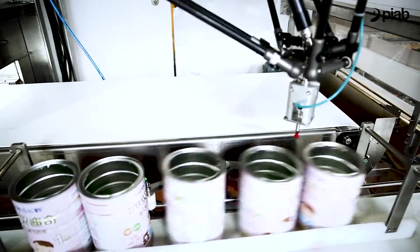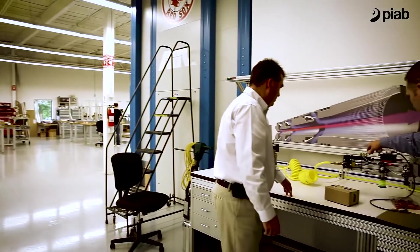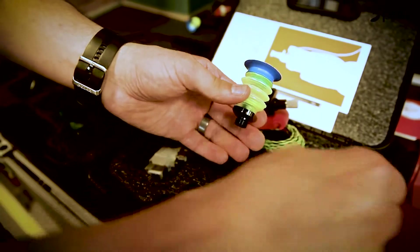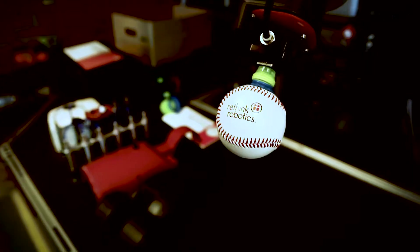Our customers choose us because we provide good quality products. Pyab is one of our top tier suppliers — their reputation in the industry as a vacuum technology leader is unsurpassed, and their customer support and technical support is excellent. We love working with Pyab; it's been a wonderful partnership. Every time we recommend a robot, we recommend Pyab products, and we really enjoy having this relationship with Pyab.